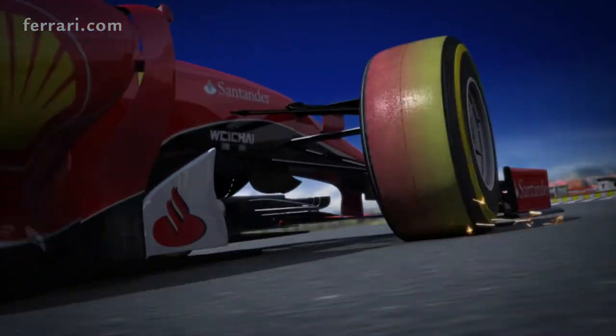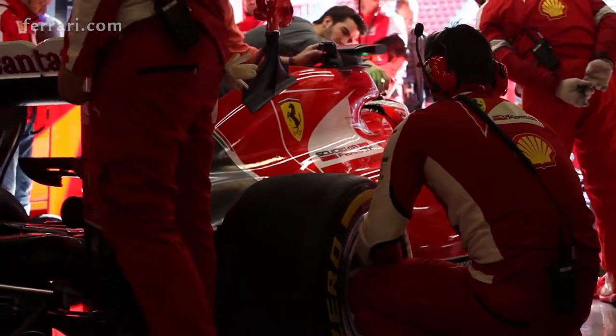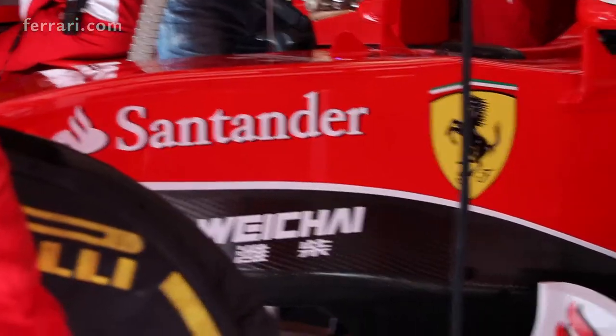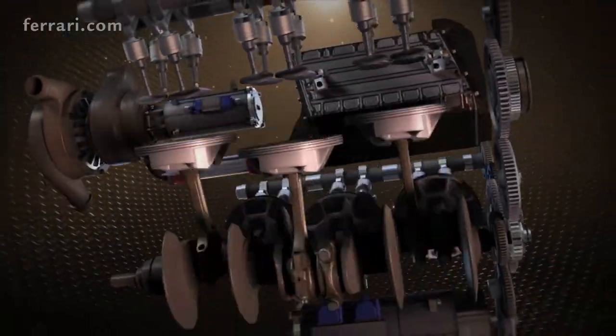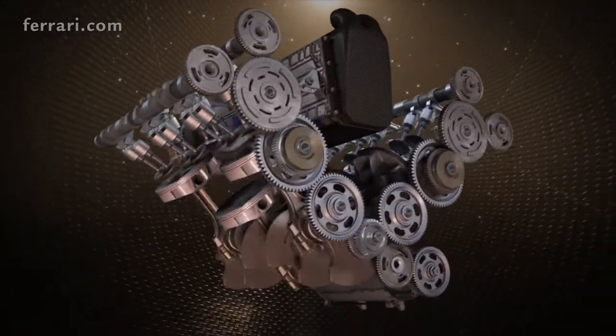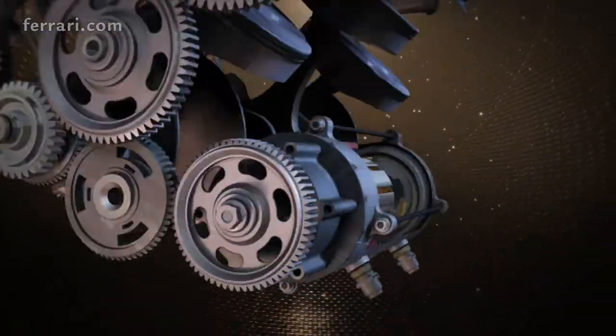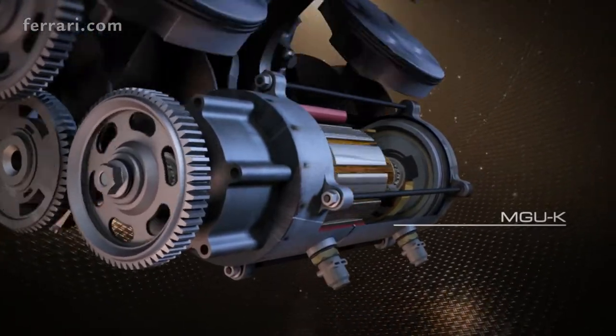The Bahrain track is normally defined as a power track, or a power unit track. So how much does the hybrid component of the power unit contribute to maximum speed along the straight line, and how much does it contribute to maximum power output? How does the picture, as relative to the power unit, appear on this kind of track?